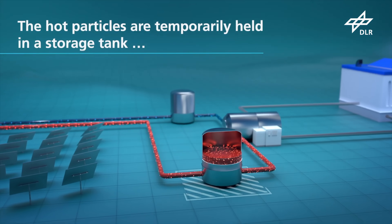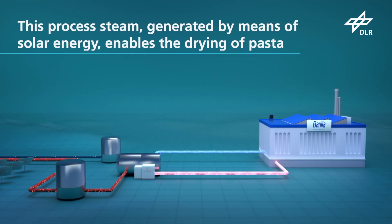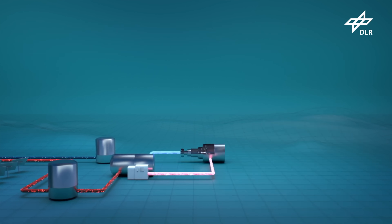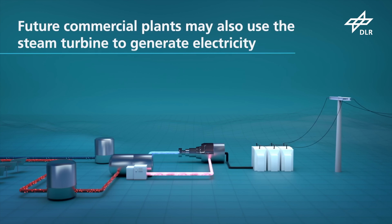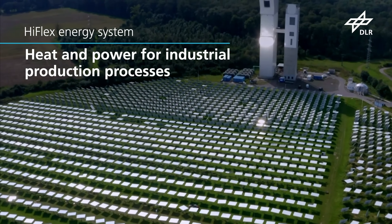The stored energy can be used to produce steam for a power generator or hot gas for industrial heating, even during the night. The pilot plant will be located near the Barilla pasta factory in Foggia, Italy. This project exemplifies the potential of renewable energy in industrial applications, paving the way for a greener future.